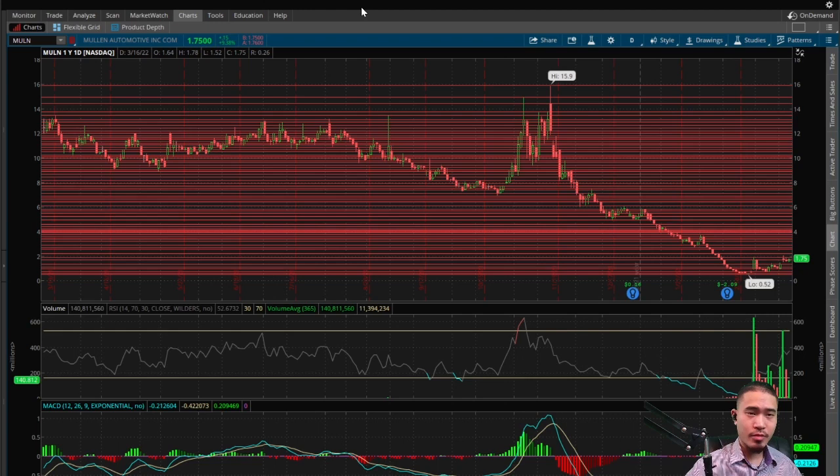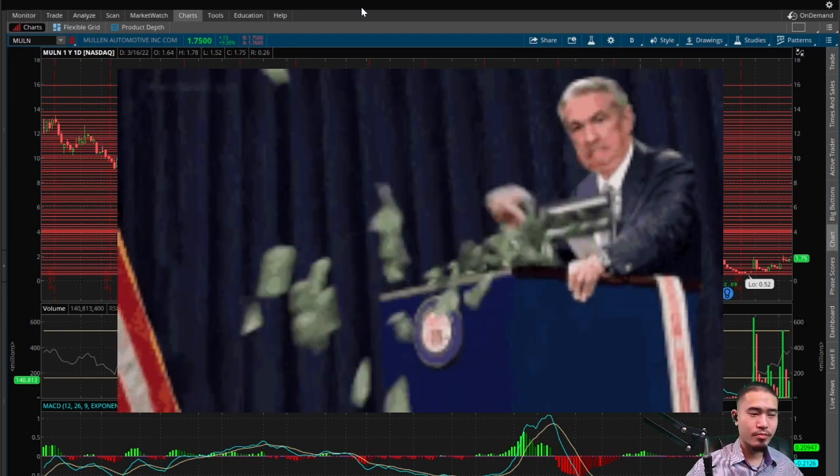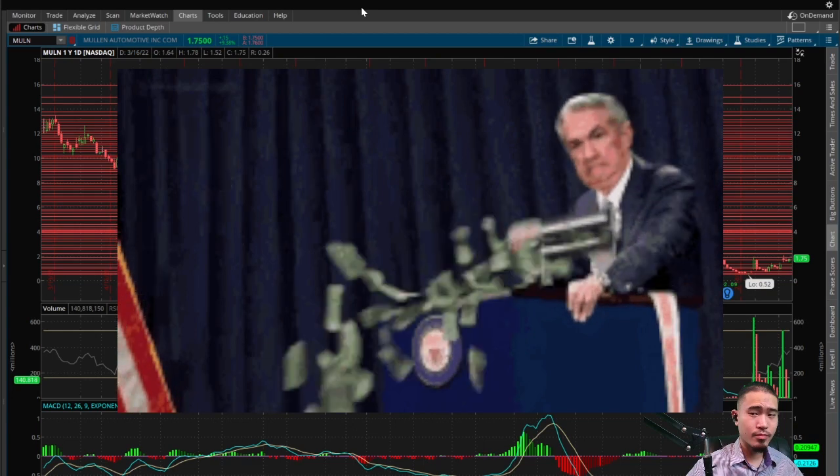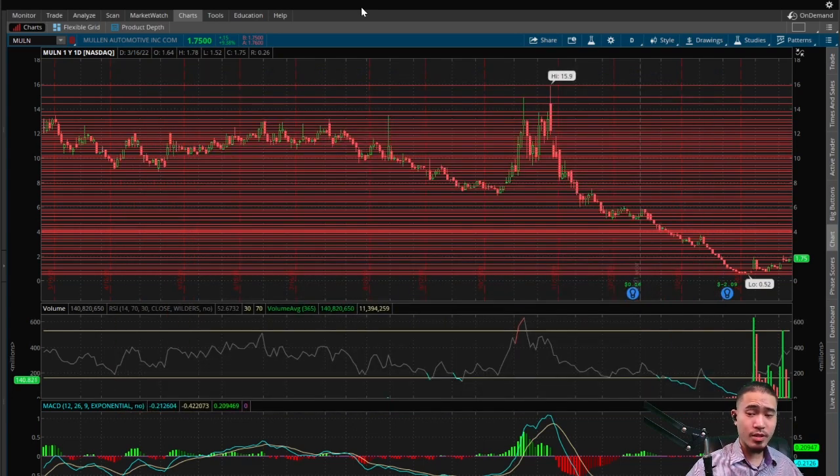So here is MULN, Mullen Automotive. This finishes at $1.75 today. That is up 9.38%. So we've been discussing this stock for almost three weeks now, every single day. I wasn't going to talk about this stock today because it didn't have that much price action, but towards power hour it really mooned. So it does finish up over 9% and did have some major price action, so we will discuss it once again today.